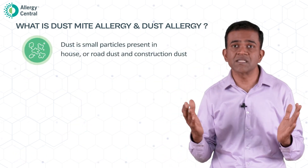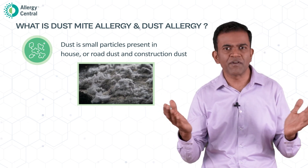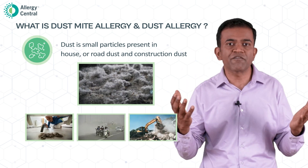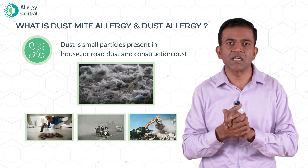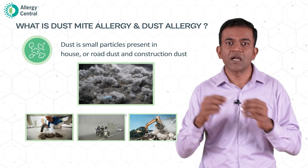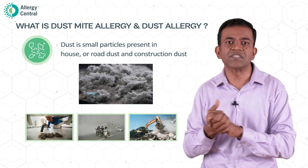Whereas dust is a different thing. Dust consists of small inorganic particles present everywhere — inside the house, road dust, or construction dust. Dust by itself cannot cause allergy, but dust can worsen an existing allergy; it might irritate the nose and worsen existing symptoms. So dust mites can cause allergy, while dust cannot cause allergy but can worsen it.